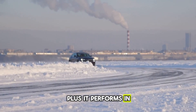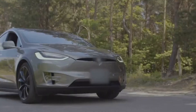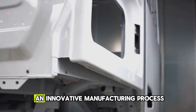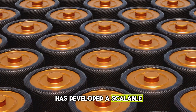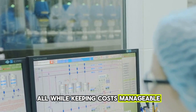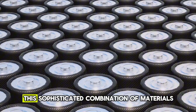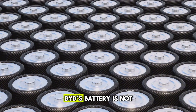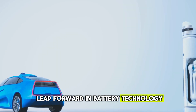Plus, it performs in extreme temperatures, working seamlessly whether it's scorching hot or freezing cold, making it perfect for any climate. And finally, it features an innovative manufacturing process. BYD has developed a scalable production process to mass-produce these batteries, all while keeping costs manageable — a key step toward making this technology accessible to everyone. This sophisticated combination of materials and engineering is exactly why BYD's battery is not just a minor upgrade, but a massive leap forward in battery technology.